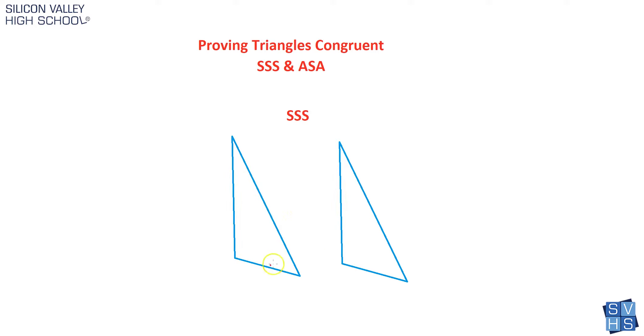For SSS, this side is congruent to him, he's congruent to him, he's congruent to him. All that proof requires is that if you have two triangles and they have three pairs of matching sides — designated by tick marks, single matches single, double matches double — that satisfies the SSS proof. We have three pairs of congruent sides, so these two triangles are congruent by side, side, side. Done.